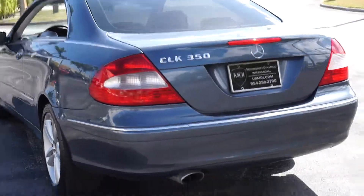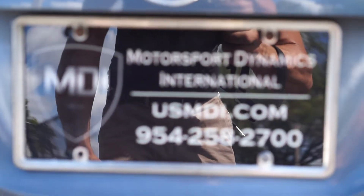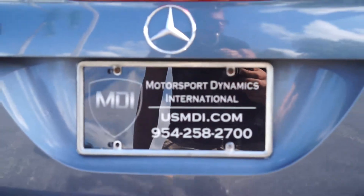Again, my name is Brett. I'm only going to tell you so you can feel comfortable — 954-258-2700. Motorsport Dynamics International.